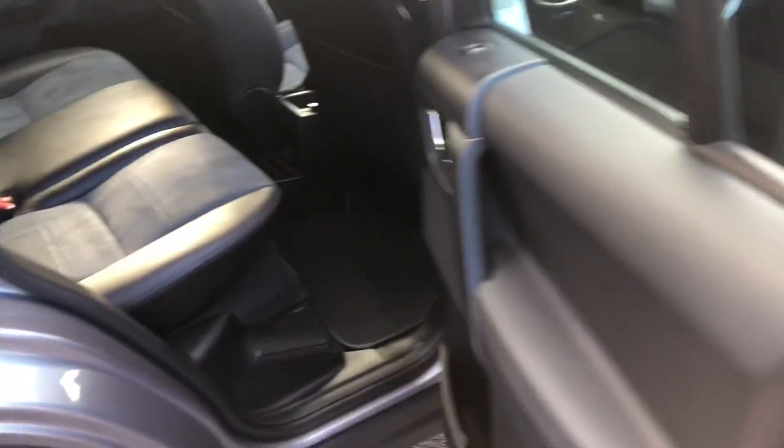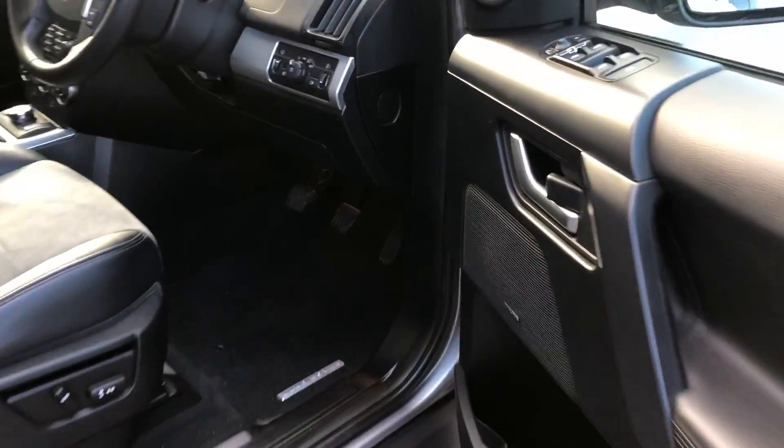The rear seats are also fitted with the ISOFIX anchorage point system, as indicated by the label. It's the quickest, easiest and safest way to insert rear car seats.